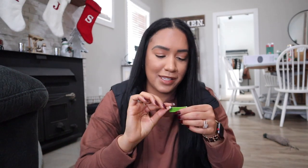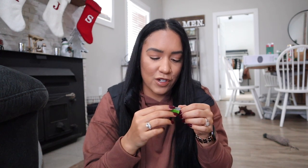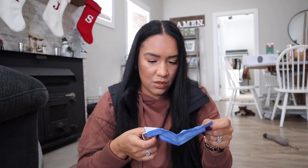I also have a coupon for $2 off a First Response pregnancy test — gotta save money where you can, those are expensive! And lastly, in the back compartment I have a face mask. It's probably old but it looks like it's never been used, so I'm keeping it — you never know when you'll need one, especially with sickness getting bad lately.